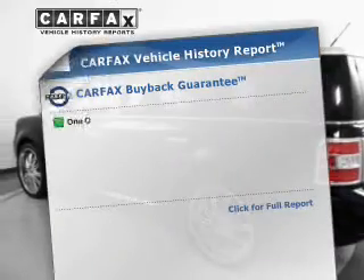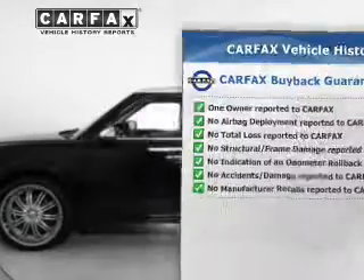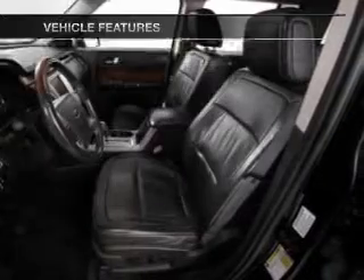This vehicle comes with a Carfax report, which reduces your buying risk by providing the vehicle's history before you purchase. Plus, enjoy these notable features that are included in this vehicle.